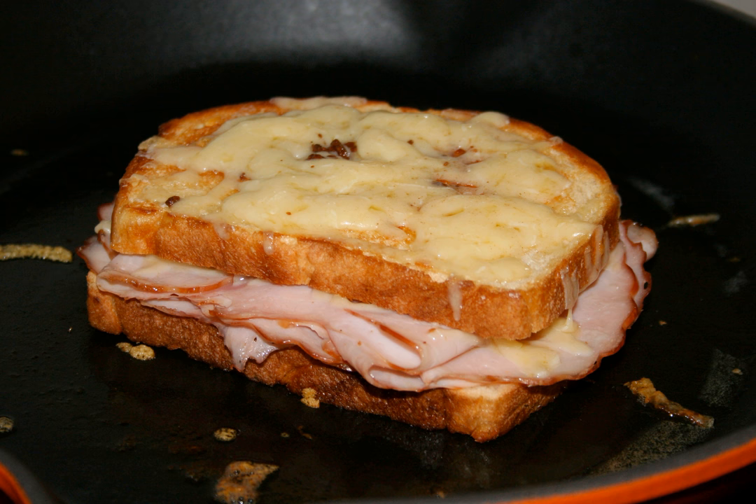Ham and eggs, a dish combining various preparations of its main ingredients, ham and eggs. Ham cordon bleu, ham salad, ham sandwich. Jambon-beurre, a very popular French ham sandwich made of a baguette sliced open, spread with butter, and filled with slices of ham.